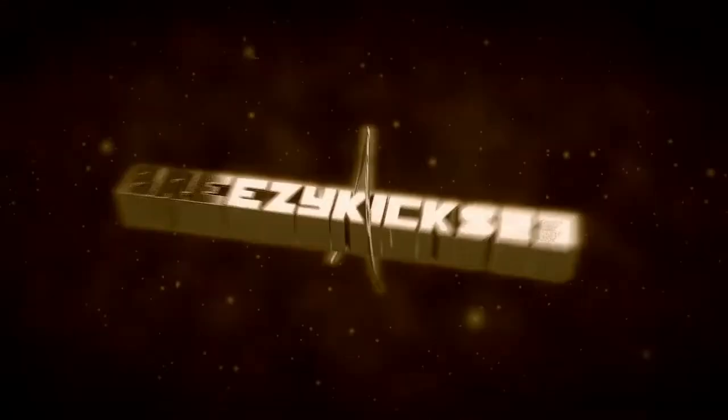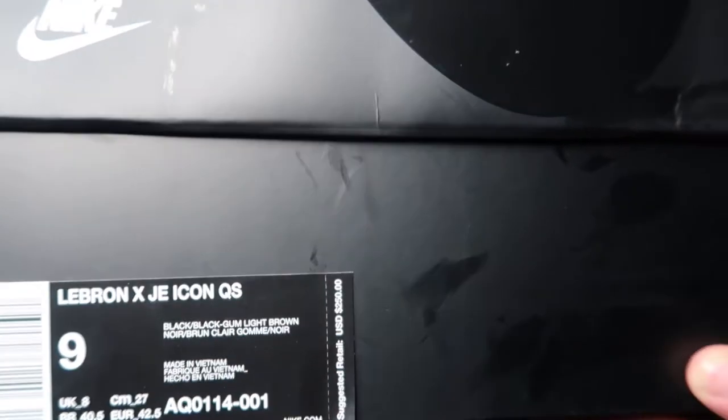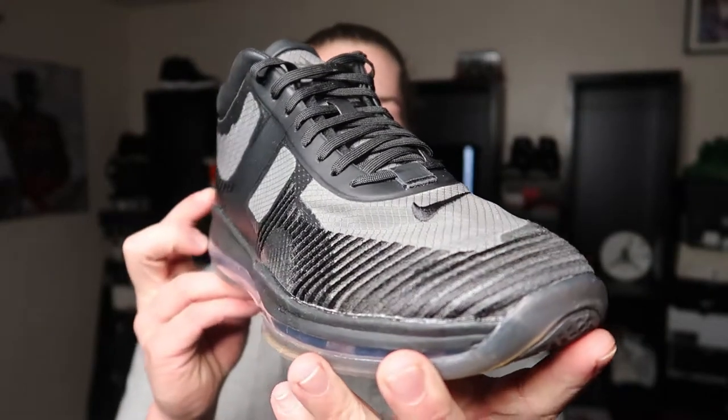Most of the time when people be talking I don't even hear them — they're talking but I do not hear anything. Anyway, we got the LeBron John Elliott Icon. Suggested retail is $250. You got this all-black Nike box, pretty much the same as a Jordan 1 box, just all black.